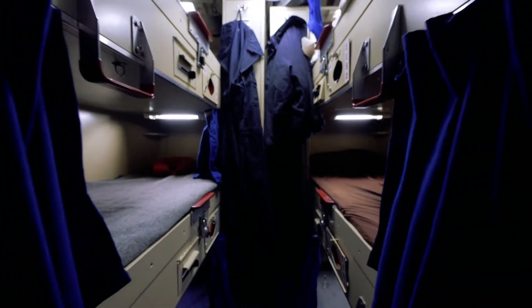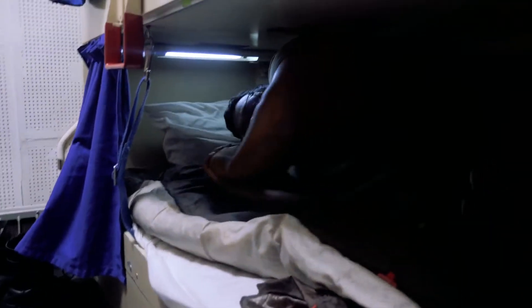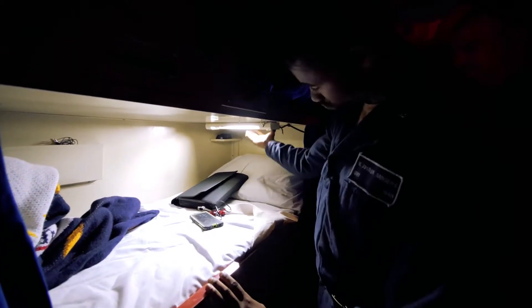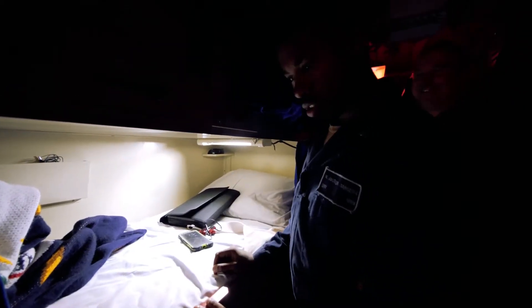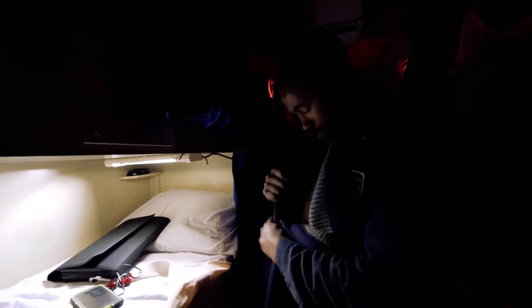Space aboard the ship is at a premium, so crew members live in shared berths, with tight quarters that demand a level of organization and discipline. Despite the limited space, the ship is equipped with amenities like gyms, a chapel, and recreational areas to help crew members relax during their downtime. The camaraderie that develops in these close quarters is a crucial aspect of life aboard the USS America, fostering teamwork and mutual support among the crew.